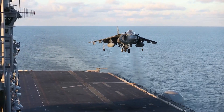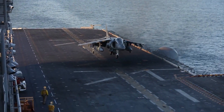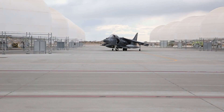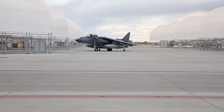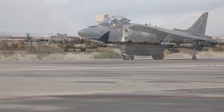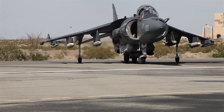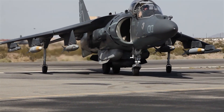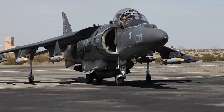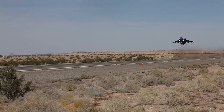The Hawker Siddeley Harrier is a jet-powered attack aircraft designed and produced by the British aerospace company Hawker Siddeley. It was the first operational ground attack and reconnaissance aircraft with vertical short takeoff and landing (VSTOL) capabilities and the only truly successful VSTOL design of that era. It was the first of the Harrier series of aircraft, being developed directly from the Hawker Siddeley Kestrel prototype aircraft following the cancellation of a more advanced supersonic aircraft, the Hawker Siddeley P-1154.